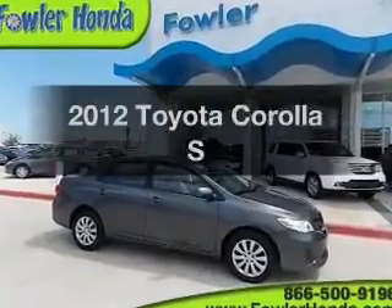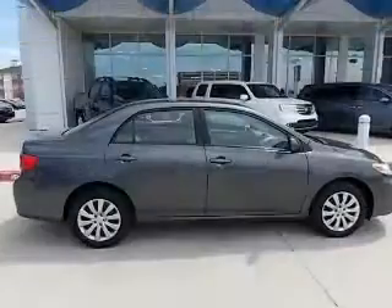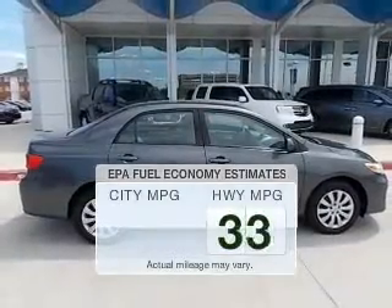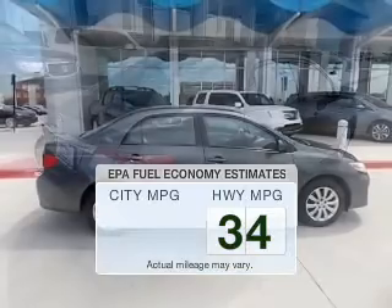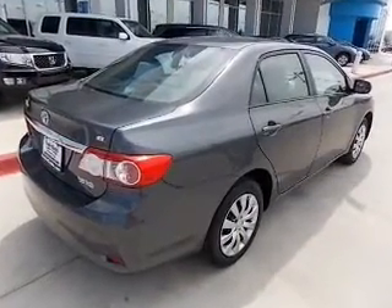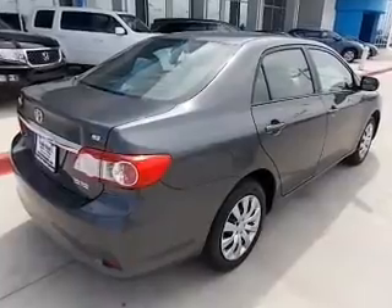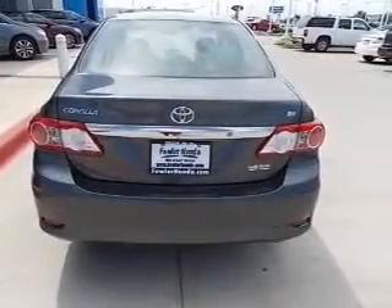Introducing the 2012 Toyota Corolla. If you're looking for an automobile with great attributes, look no further. Better gas mileage means better long-term driving, and this ride delivers with a great low fuel consumption rate. The powertrain includes front-wheel drive with an efficient four-cylinder engine that responds smoothly to its automatic transmission. Stand out from the crowd with premium wheels.